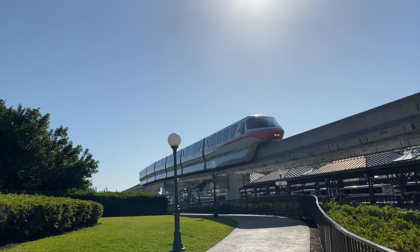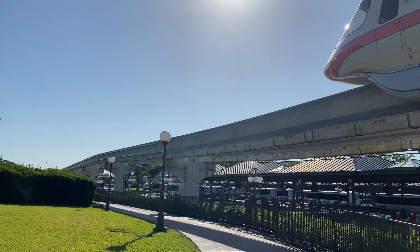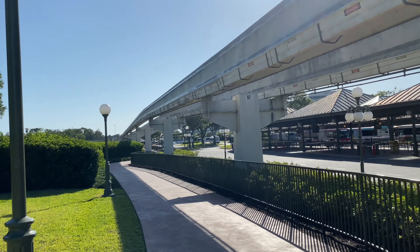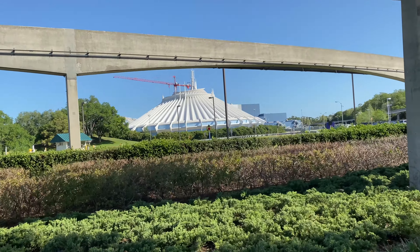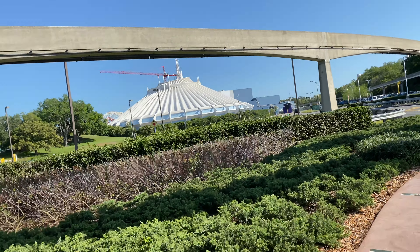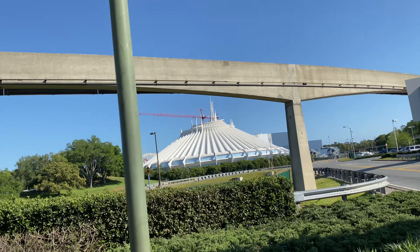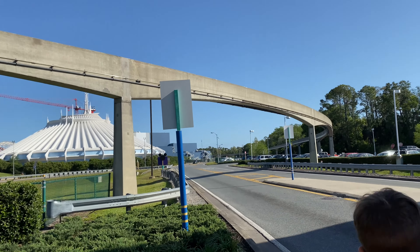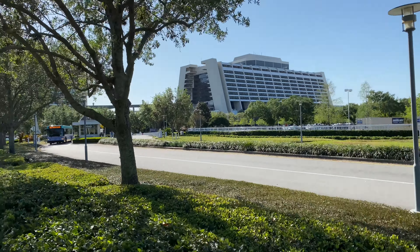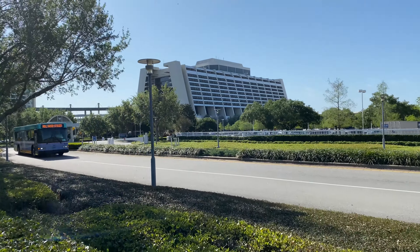For those of you who don't know, there's actually a trail you can walk to the Contemporary, almost completing the loop. You can't quite walk all the way back to the transportation ticket center — perhaps one day — but right now you can go all the way from the Grand Floridian to the Contemporary. This path offers you the chance to see the backside of Space Mountain, and just to the right of it you can see the Tron building, and on the left a little bit of the nest-like structure of Tron. That is going to be one epic roller coaster when it's done! And here we are approaching the Contemporary — what a magnificent building it is, always looks awesome.